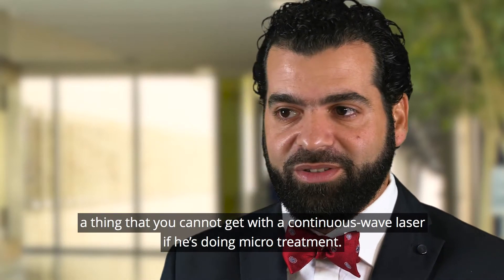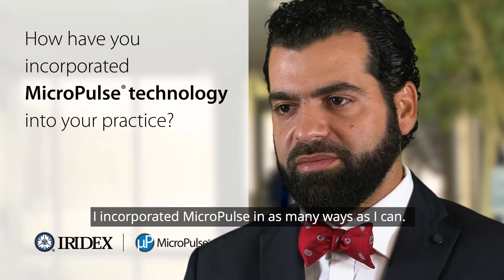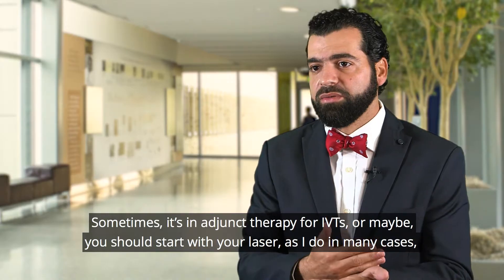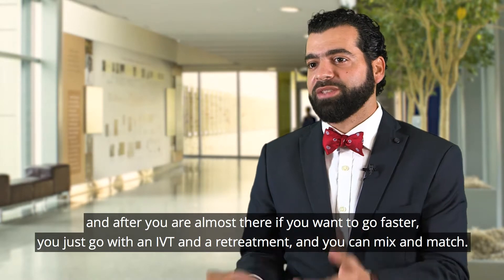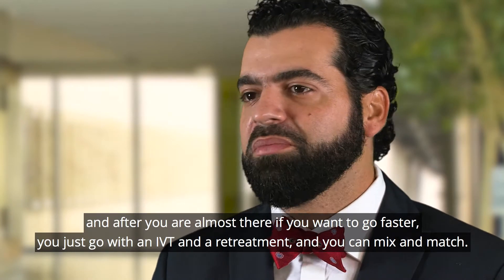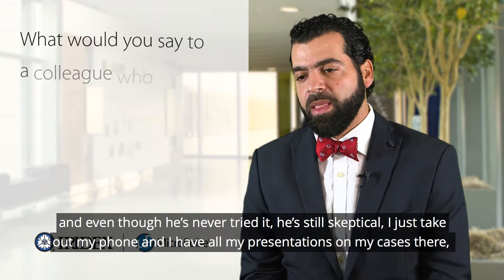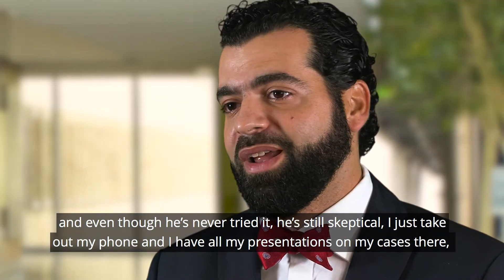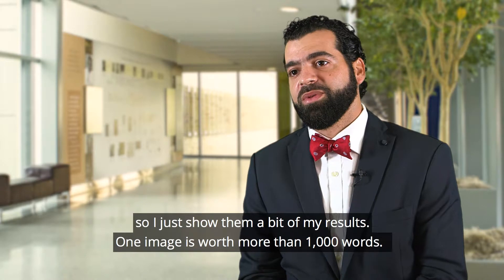I incorporated Micropulse in as many ways as I can. Sometimes it's an adjunct therapy for IVTs, or maybe you should start with your laser, as I do in many cases, and after you are almost there, if you want to go faster, you just go with an IVT and a retreatment — you can mix and match. But if I have in front of me someone that's never used laser, and even though he's never tried it he's still skeptical, I just take my phone and show them a bit of my results.